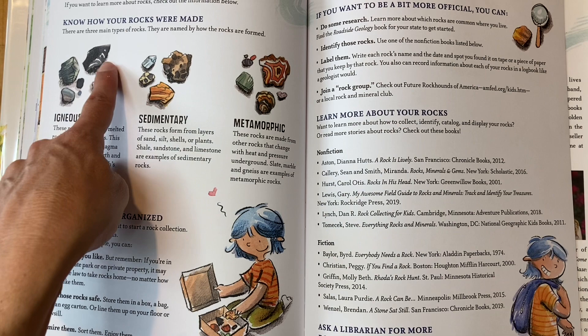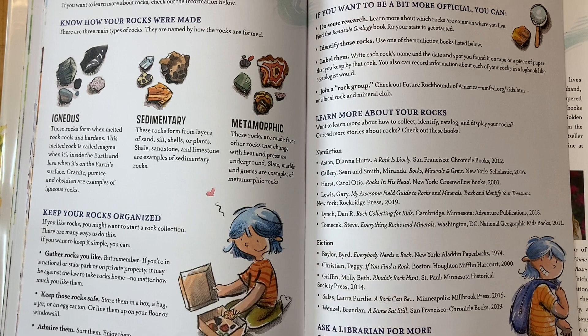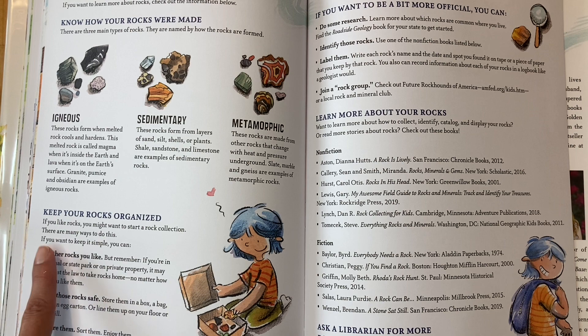Sedimentary rocks form from layers of sand, silt, shells, or plants. Shale, sandstone, and limestone are examples. Metamorphic rocks are made from other rocks that change with heat and pressure underground — slate, marble, and gneiss are examples of metamorphic rocks. It also says to keep your rocks organized.